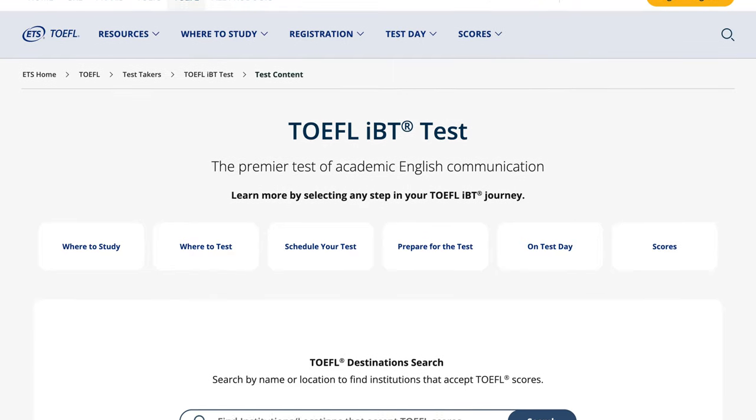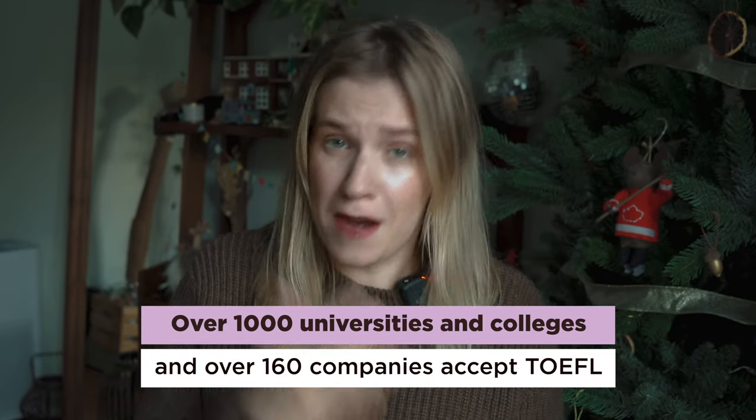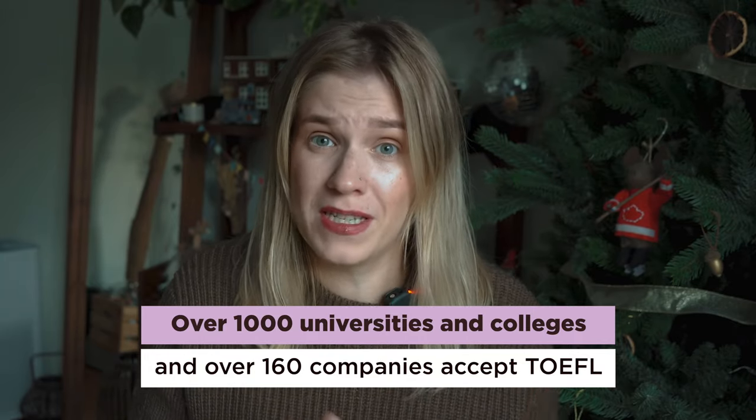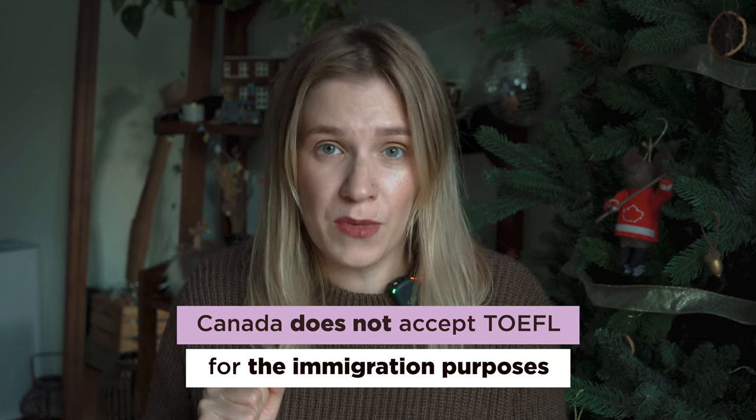Since TOEFL is a very well-known exam, you can find prep materials literally everywhere — YouTube, books, Google, TOEFL's website. Over a thousand universities and colleges and over 160 different companies accept TOEFL. TOEFL is perfect if you want to study in North America, the UK, or anywhere in the world. However, if you're planning to stay in Canada, Canada does not accept TOEFL for immigration purposes.